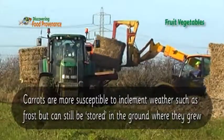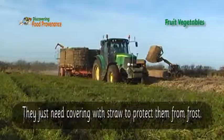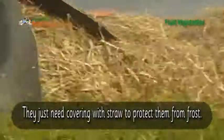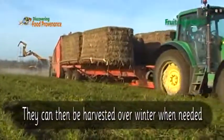They are just harvested as required over the winter. Carrots are more susceptible to inclement weather such as frost, but can still be stored in the ground where they grew. They just need covering with straw to protect them from frost, and can then be harvested over winter when needed.